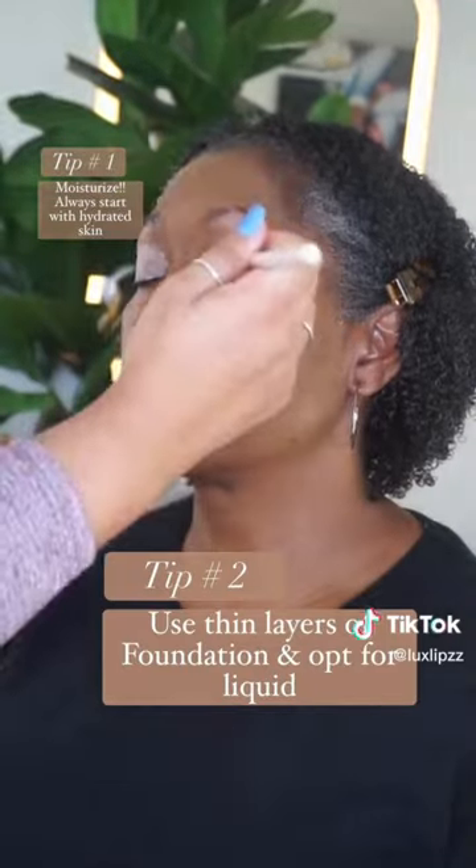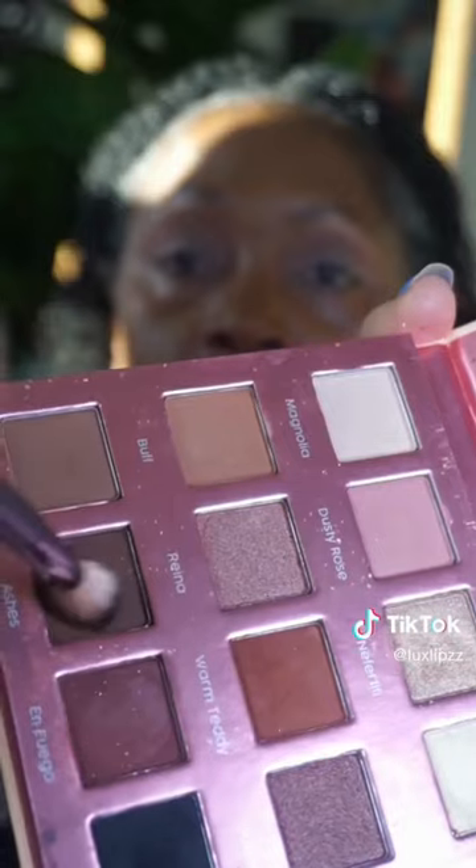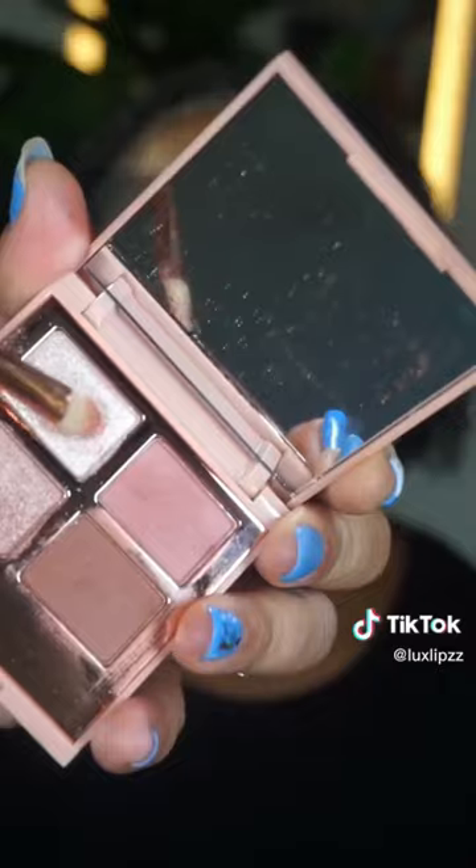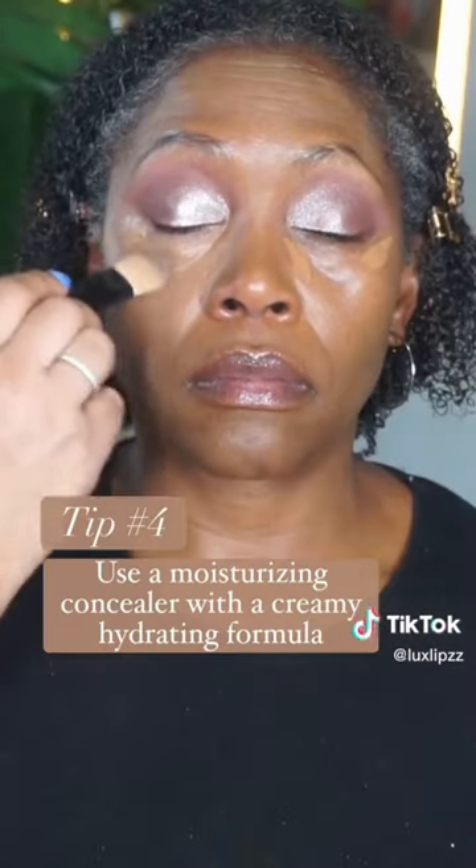Tips for makeup on mature skin. Tip number one: make sure you moisturize — hydrated skin is so important before applying makeup. Then, of course, use thin layers and primer. Tip number three is to use matte eyeshadows on the crease. It's fine to use a glitter, but make sure it's more focused on the lid and a finer texture. With matte shadows on the lid, it just gives a smoother appearance.